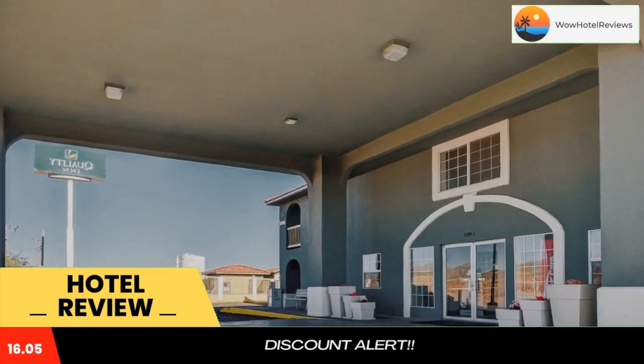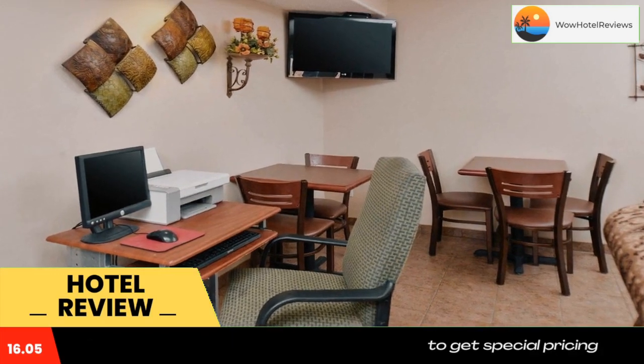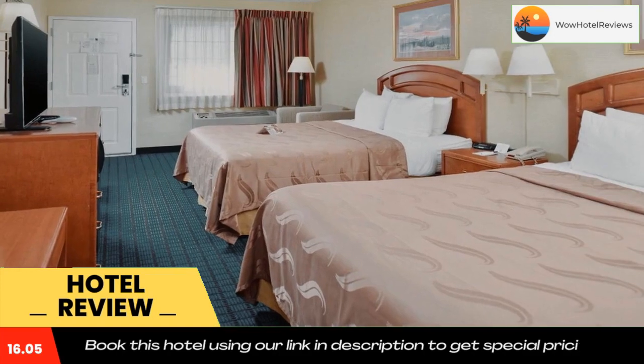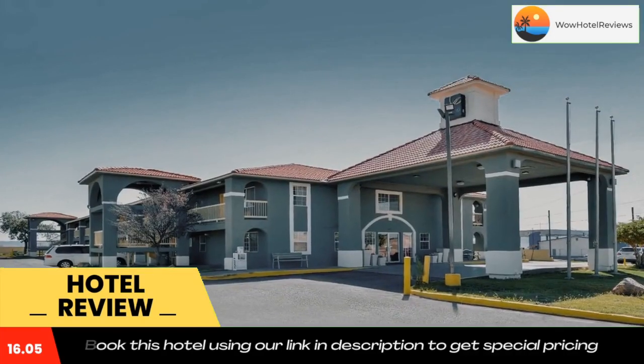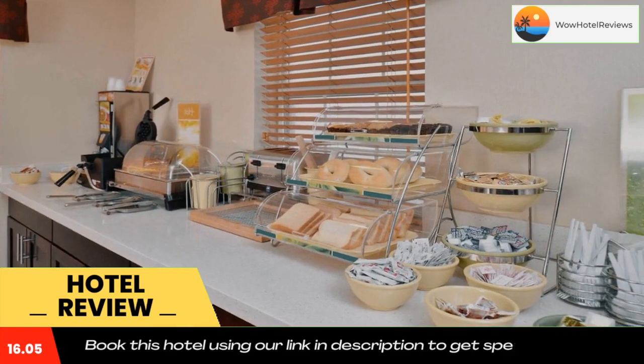the Quality Inn in Van Horn offers easy access to the 18th century frontier town at the Clark Hotel Museum. This Van Horn, Texas hotel is also close to Red Rock Ranch, which takes you on an exciting adventure through old west movie sets and the stunning Chihuahuan Desert.